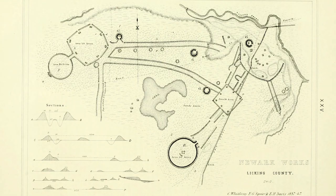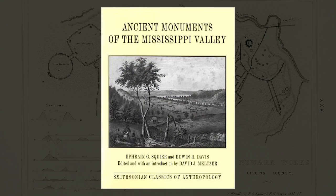If you go to Newark, Ohio, you will be able to go and visit massive ancient earthworks. First, let's go back to a book called Ancient Monuments of the Mississippi Valley by Ephraim Squire and Edwin Davis. This was published in 1848, and I believe it was the Smithsonian's very first book published.